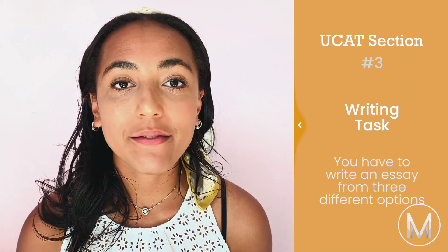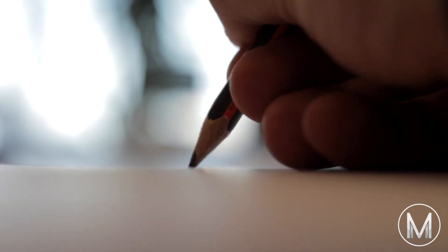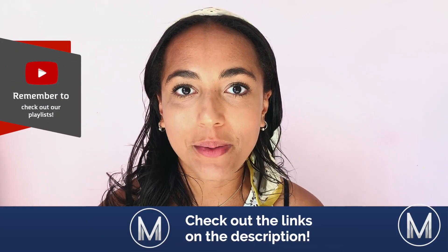The final section of the BMAT is the writing task. You'll get a choice of three essay questions and you choose one to write about, and for this section you only have 30 minutes. This section is looking at your ability to construct an argument and communicate it effectively. You'll need to form an introduction that shows you know some background about the topic, think through your arguments for and against, and also come to a well thought out conclusion. I found this one of the most time pressured parts of the exam. If you want to find out more in detail about how to prepare for each section of the BMAT, check out the links in our description below.